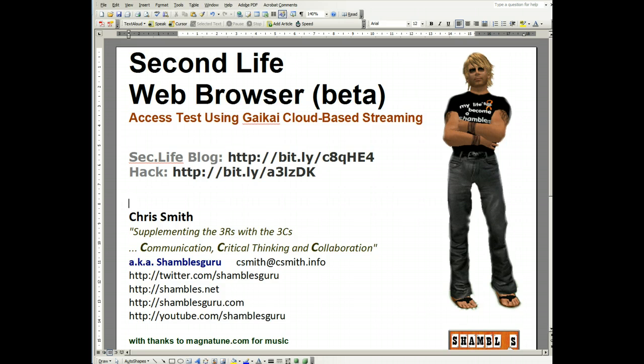It's the middle of November 2010, and Second Life has just announced that they're trialing some access to Second Life using cloud-based streaming, which means you can access it in your browser. So let's see if it works. I'm going to look first of all at this Second Life blog where it announces it.